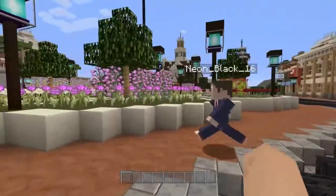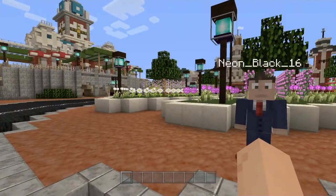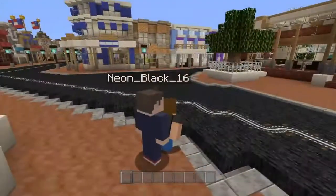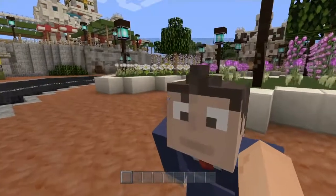Did you notice Neon's voice? He has a new mic. It sounds so crystal clear. Very, very. In case you haven't noticed, he also has a new skin. Oh yeah. Brand new skin with a new little hair piece.